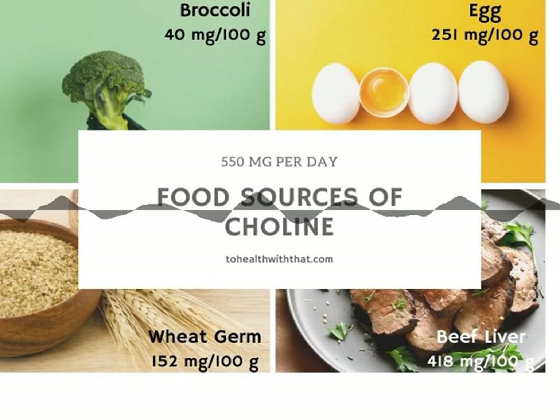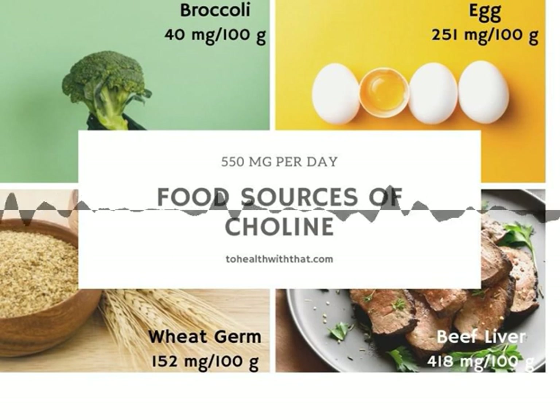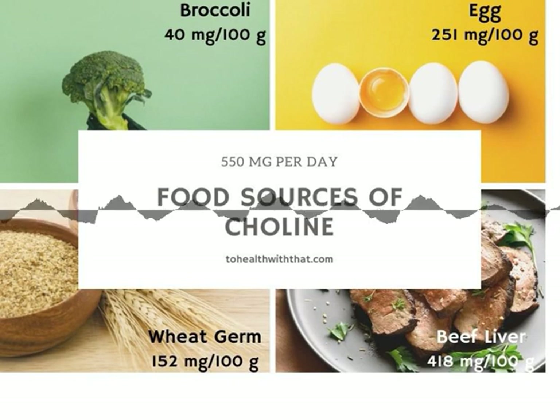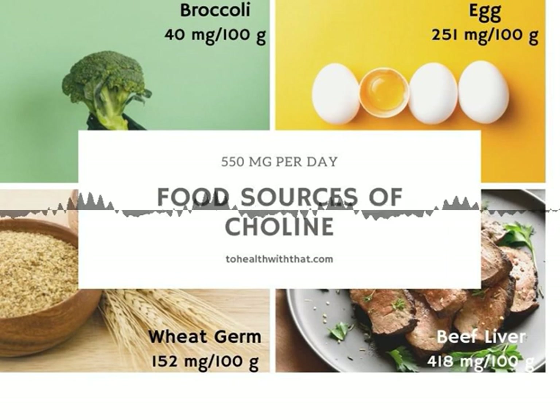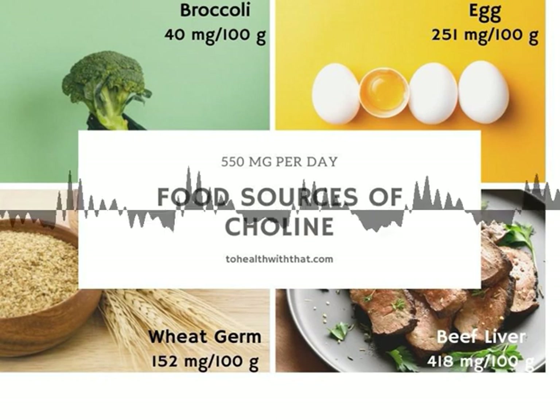So next week, we'll start talking about actually supplementing with a good source of folate, like 5-LMTHF or folinic acid — how to start, what to expect, what symptoms you might see, and when to know you're on the right track. So stay tuned and don't forget to subscribe and hit like. Thanks!